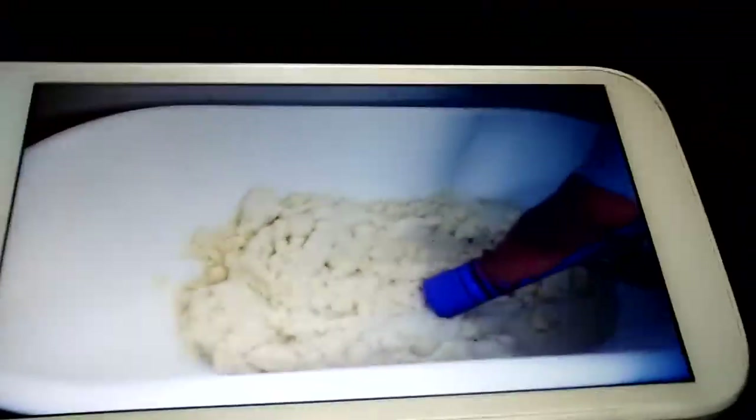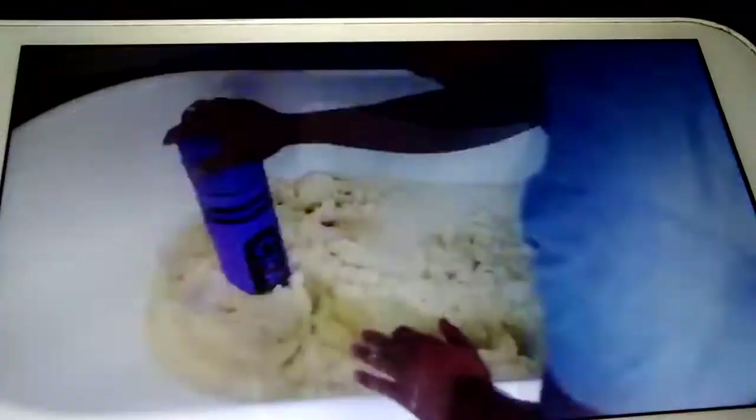I wonder how long that took him to do it. I know what that large crown is — it's like at a Walmart. It's actually a piggy bank. We keep coins in it. That's what it actually is.